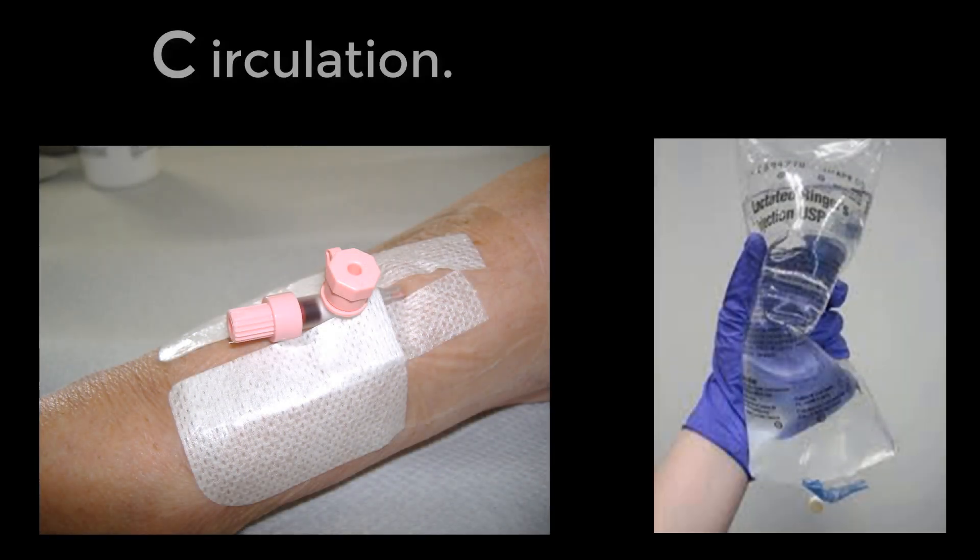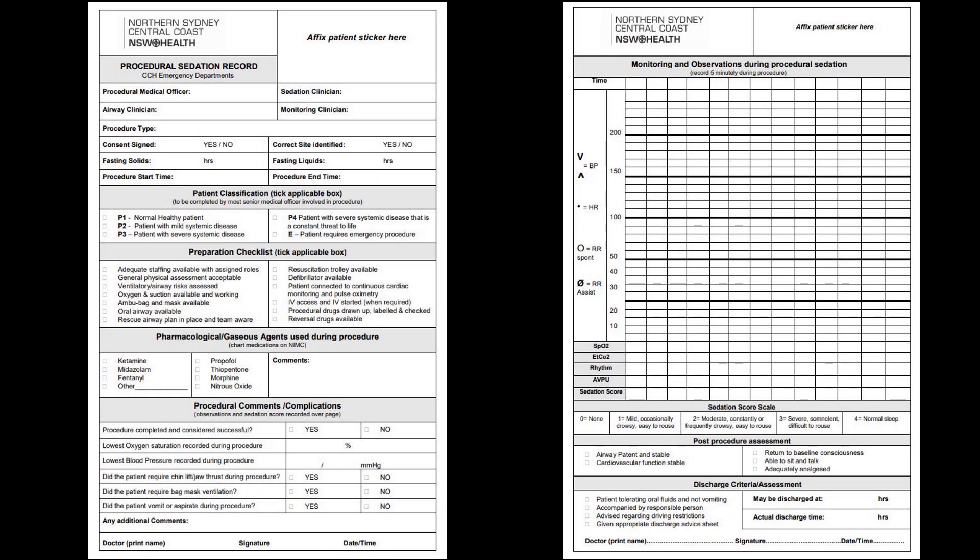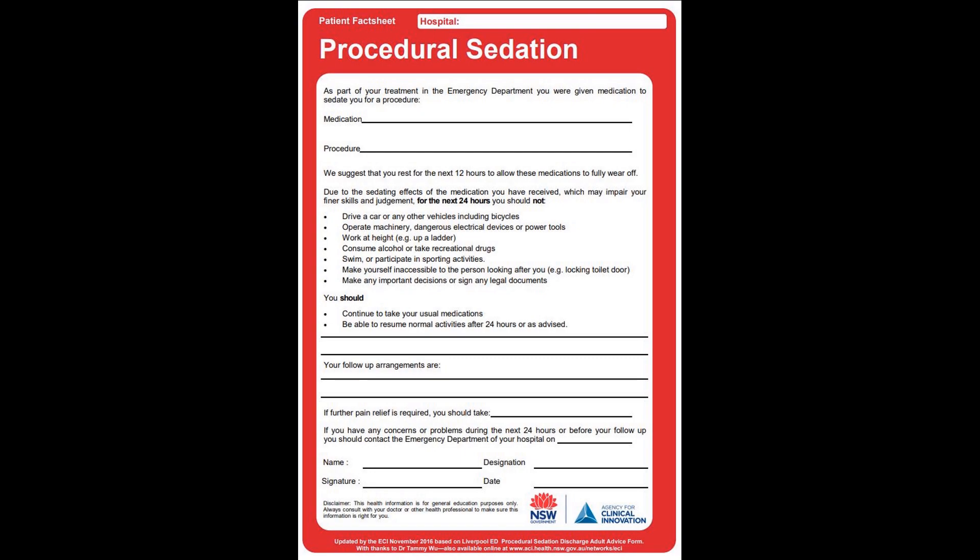C: circulation. Have two IV lines and hang a litre of fluid in case you need a fluid bolus. D is drugs and documentation. Let's do documentation first. You need informed consent and documentation during the procedure. Here's an example of a sedation documentation form. The patient will often also require a fact sheet after the procedure if they're going to be discharged.